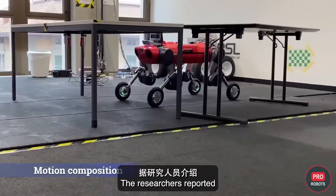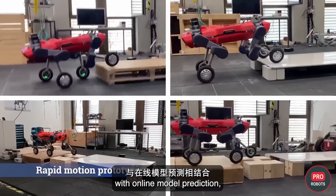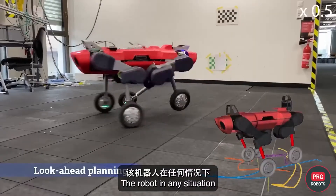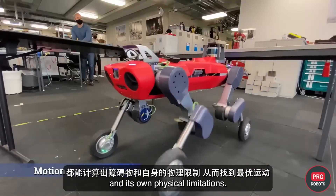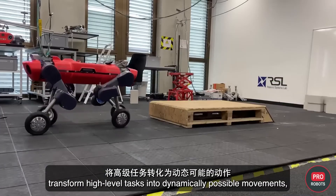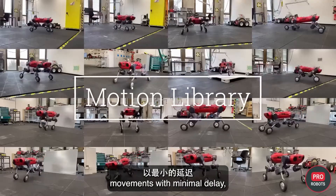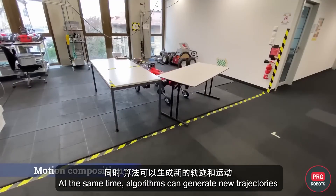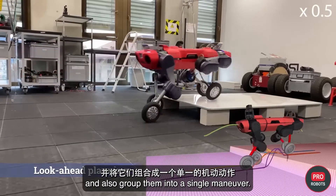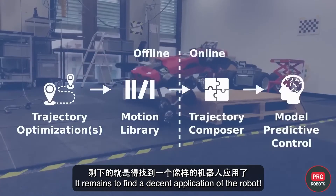The researchers reported that the robot combines offline track optimization with online model predictive control, allowing it to master its legs and wheels with each motion. In any situation, the robot can find optimal movements accounting for obstacles and its own physical limitations. Path optimization algorithms transform high-level tasks into dynamically feasible movements stored in a motion library, enabling near-real-time movement calculation with minimal delay. Algorithms can also generate new trajectories, combine them, and group them into a single seamless maneuver.